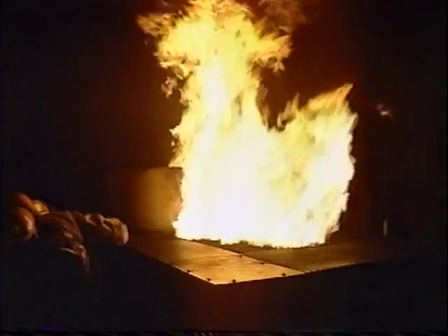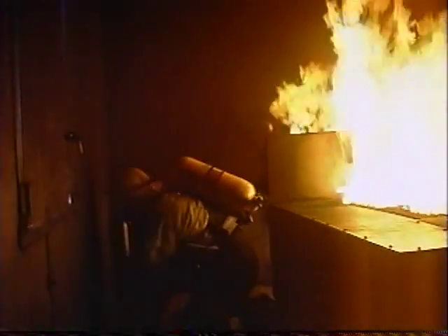Why do volunteer firefighters need this much sophistication? This fire doesn't care whether it's a volunteer or a career firefighter. If the fire can take you out, it'll take you out. I don't think people really realize the value they have until the time comes when they need that person there or that fire engine sitting in front of their house for some emergency.